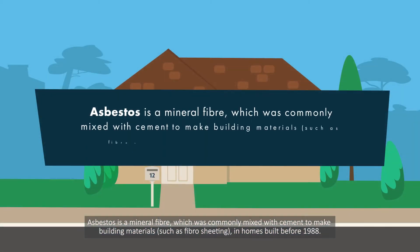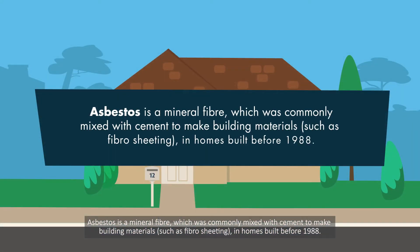Asbestos is a mineral fibre which was commonly mixed with cement to make building materials, such as fibro sheating, in homes built before 1988.